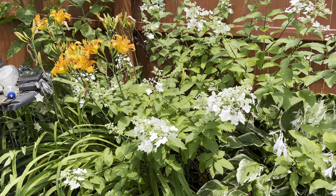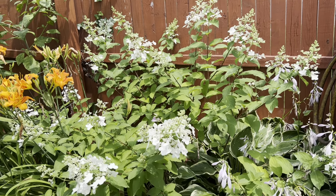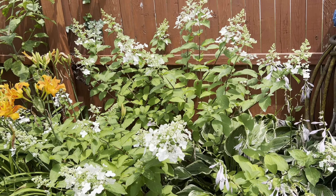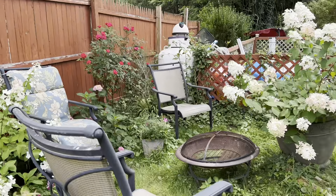I got this hydrangea from Home Depot — it was eight dollars on clearance and of course it didn't have a tag. I'm trying to figure out what it is. I put another one just like it to show you guys.